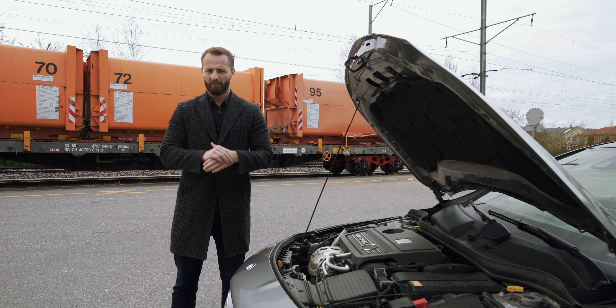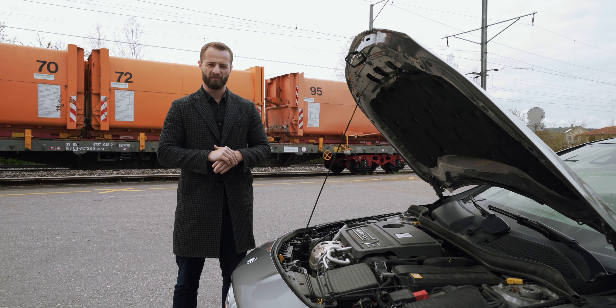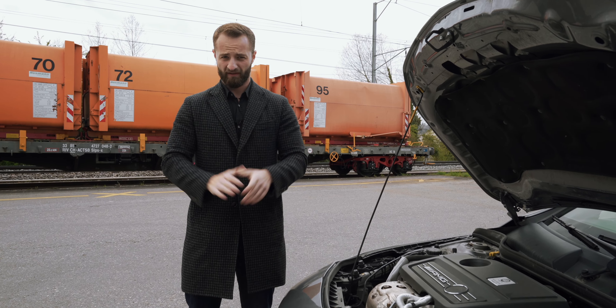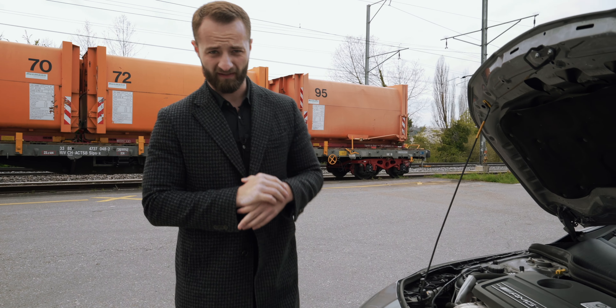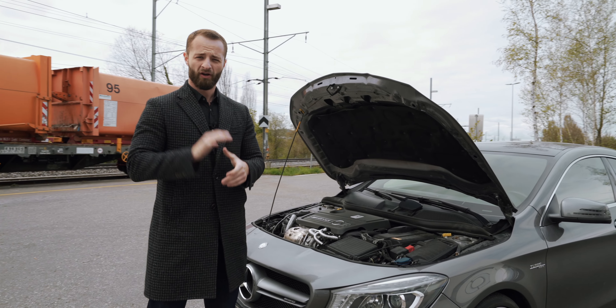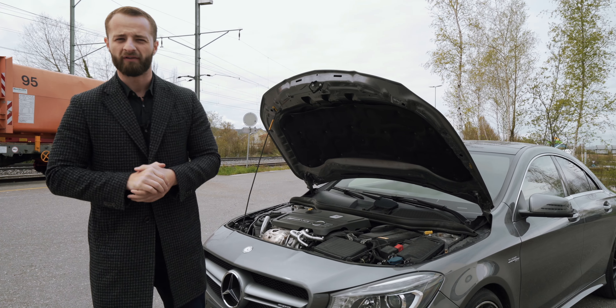Fuel consumption is about 7 to 8 liters depending on how you drive, and if you really push it, around 11 liters. If you want to see our driving review on this car, we did a whole driving experience where we pushed it really hard on YouTube — make sure to check out the link in the description.